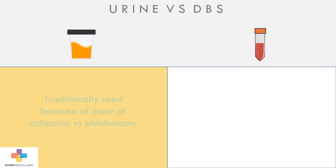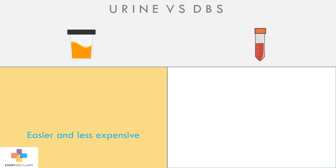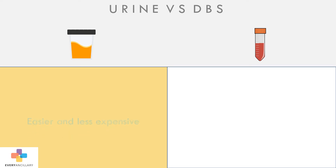It has been used historically for toxicology testing because of the ease of collection relative to phlebotomy. Plus, less sensitive methodologies were easier and cheaper to use than those required to measure lower levels of blood.